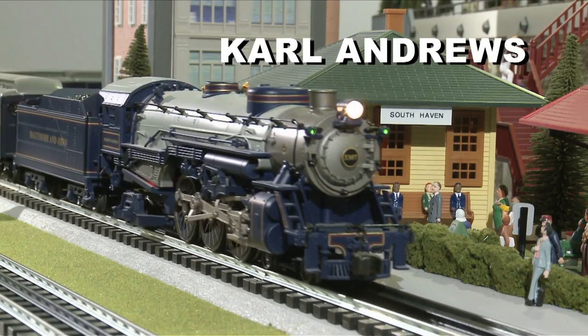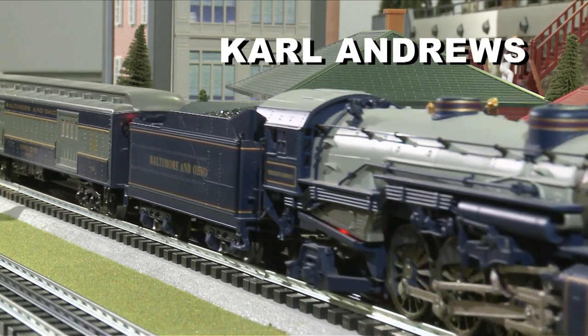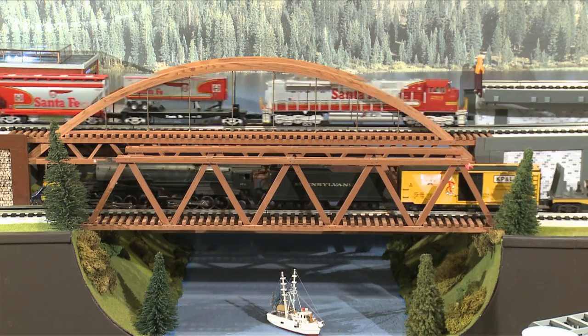Carl Andrews, a retired electrical engineer, shows off his multi-level O-Gauge layout.